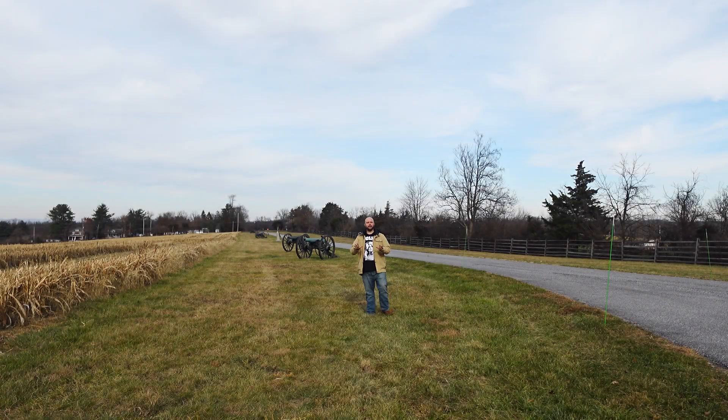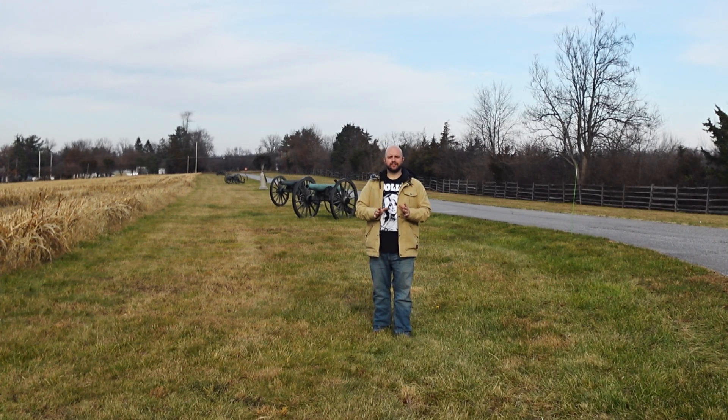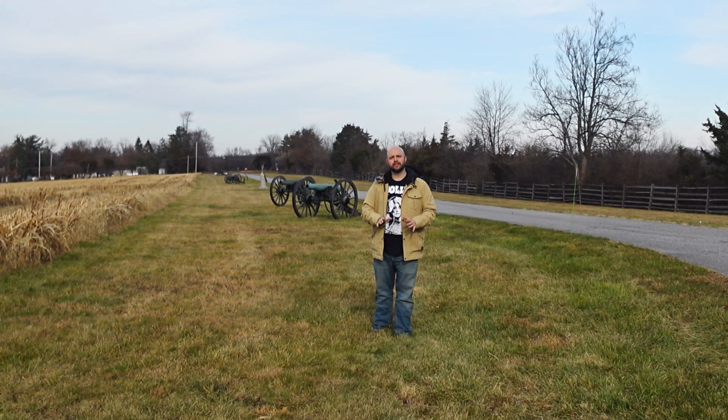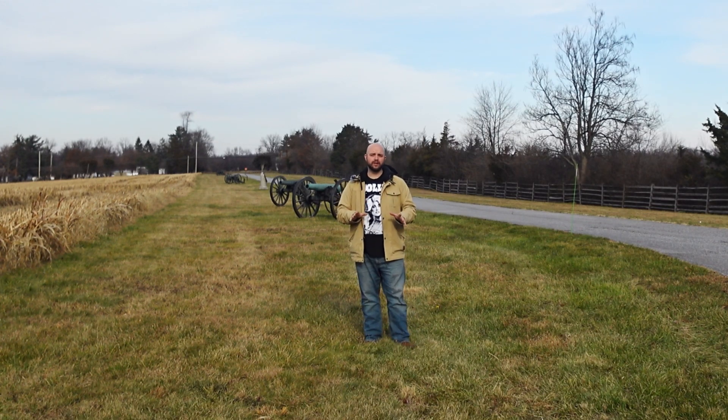Hey everybody, this is Matt Atkinson and you're watching Forward Gettysburg with Aaron Smith. How's it going everybody? Aaron Smith here for Forward Gettysburg, and thank you guys so much for joining me. I am coming to you from one of the most neglected spots by visitors here at the Gettysburg National Military Park. I am at Benner's Hill, an important spot in the wide scope of the Battle of Gettysburg.